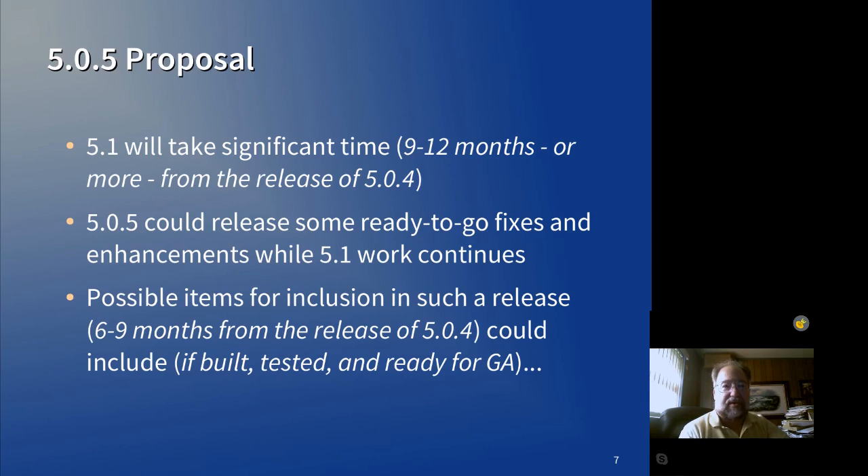5.0.4 has taken a little bit longer to get out than we had originally hoped. So if we can get 5.0.5 out sooner than the interval between 5.0.3 and 5.0.4, that would be a good thing.